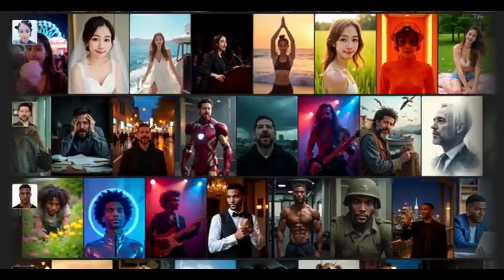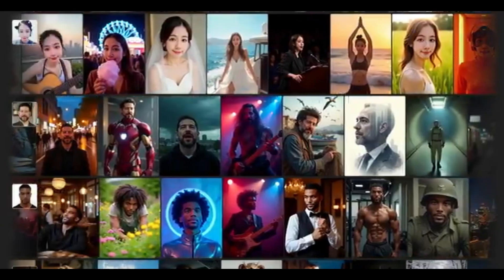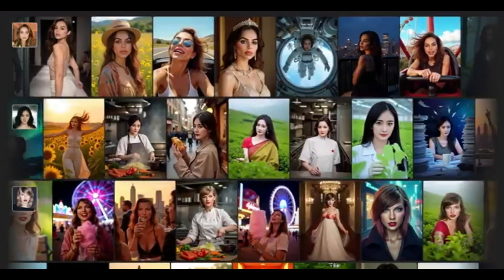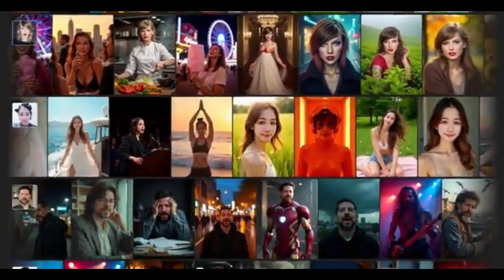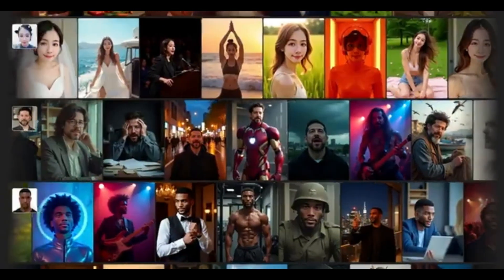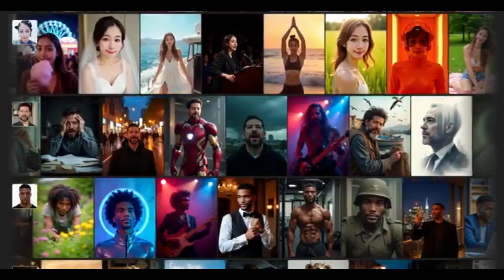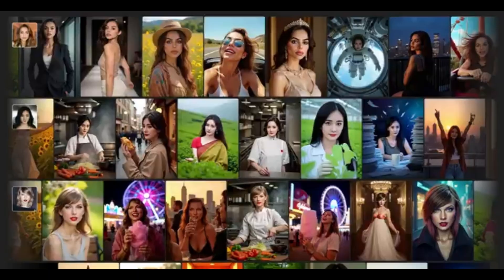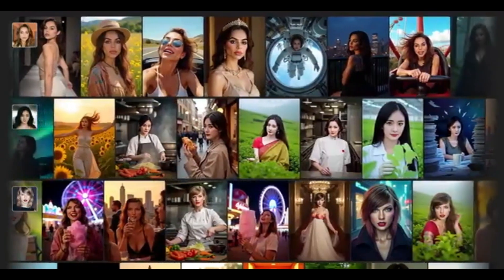So what exactly is InfiniteU? It's a diffusion transformer-based AI model developed by ByteDance, and it creates ultra-realistic photos of you in any style, while preserving your facial identity across all generations. Most image generators fall apart when asked to preserve your face across different contexts. InfiniteU nails it. Whether you're smiling, aged up, placed in a fantasy world, or reimagined as a cyberpunk, the model remembers your features. And the best part? It's live right now on Hugging Face.